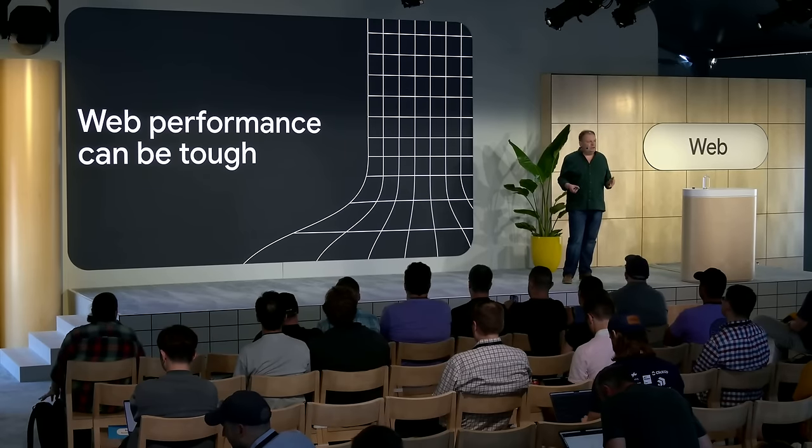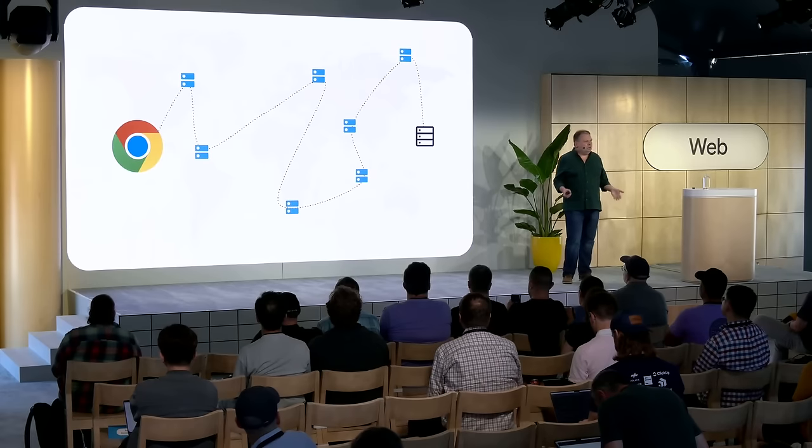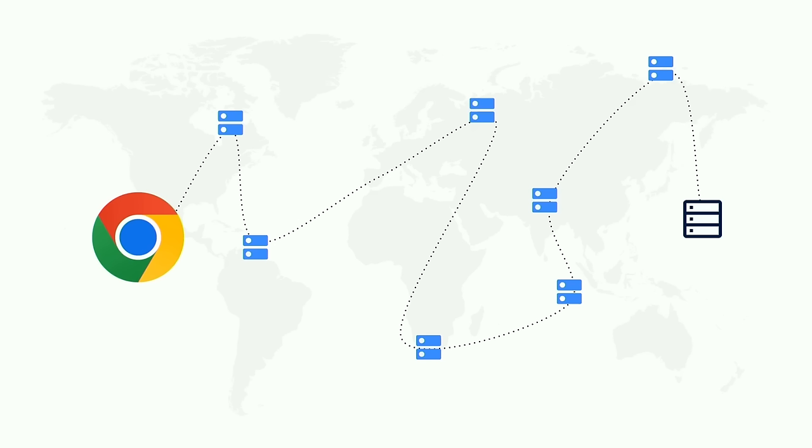Web performance can be tough. There's a lot to learn and a lot to understand. And in part, this is due to the inherent nature of the web. The web is a globally distributed platform and requires sending requests back and forth across potentially large distances to get content for that web page. And that is limited by some fundamental physics — we can't go faster than the speed of light. And believe it or not, electricity and network requests are not that far off the speed of light.